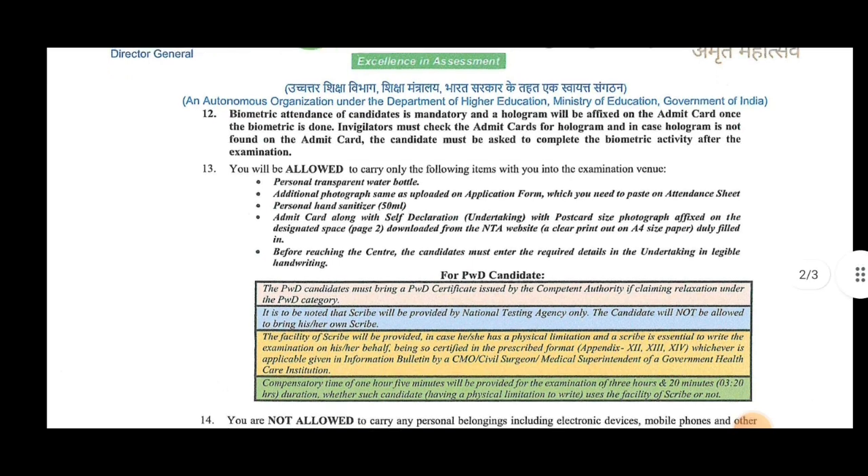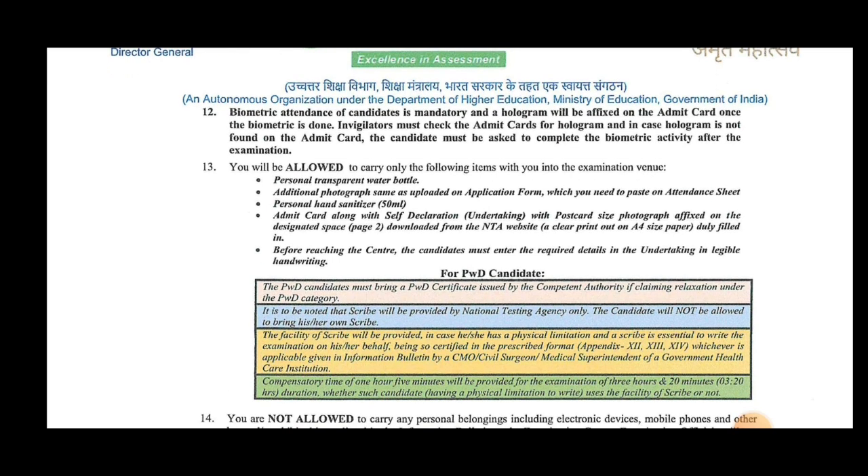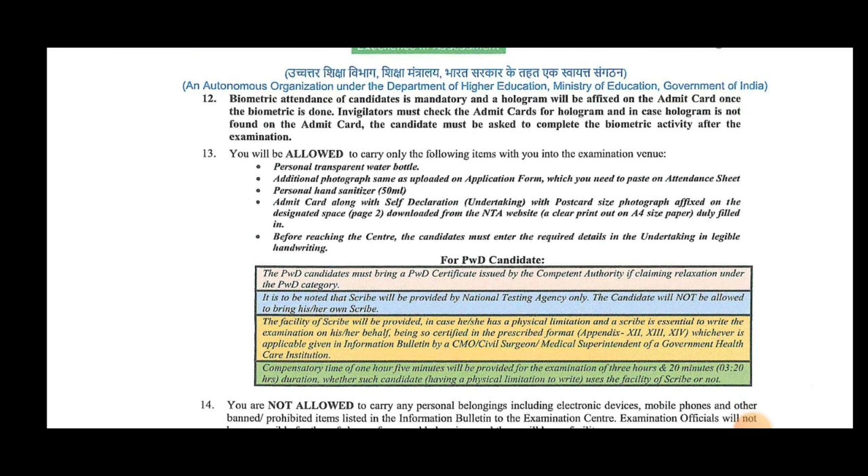You are allowed to bring a water bottle. Photographs are required. The admit card must be brought along with self-attestation and an undertaking.